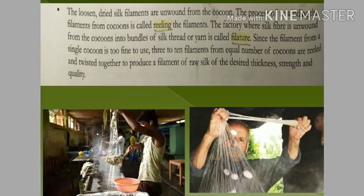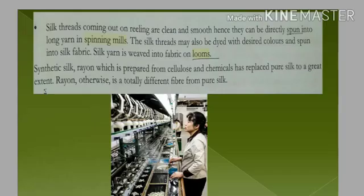Since the silk filament is very fine, we don't use a single filament. We take three, four, five, six, or even ten filaments together and twist them according to the desired thickness, strength, and quality. As you can see in the picture, the man is unwinding so many filaments at one time from a cocoon and making them into a single strand.